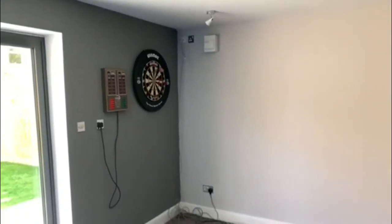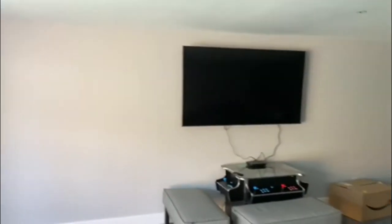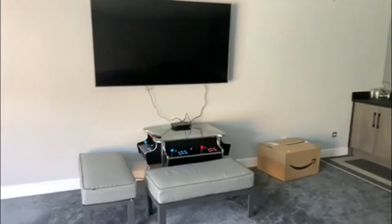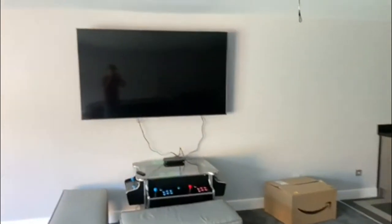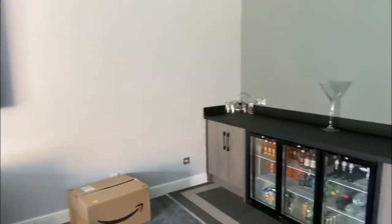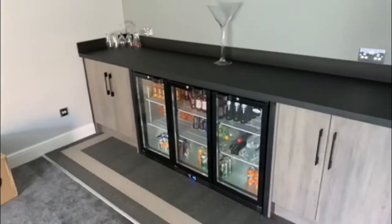Starting in this corner we've got a darts board. Moving along, as you can see, there's a big TV up on the wall, which I'm sure they'll be watching the football on and playing some games.